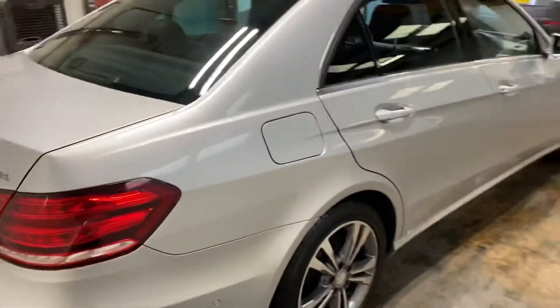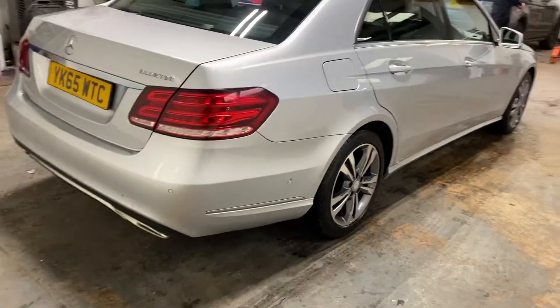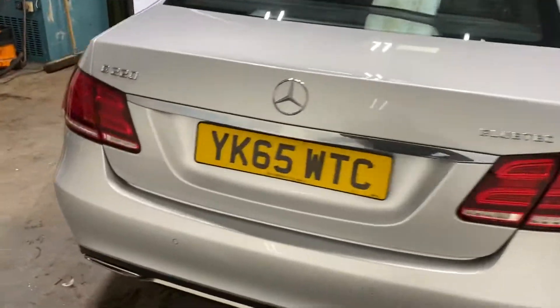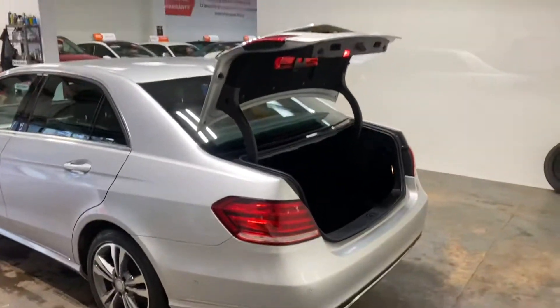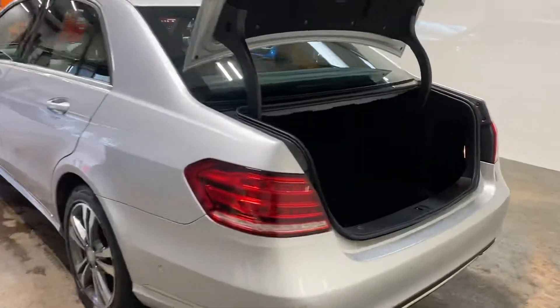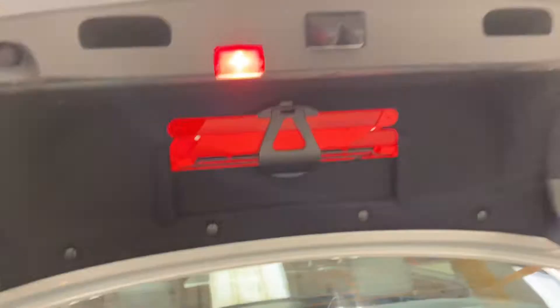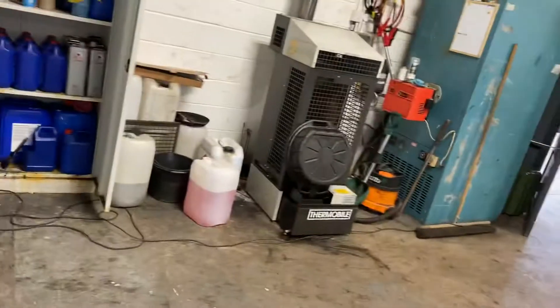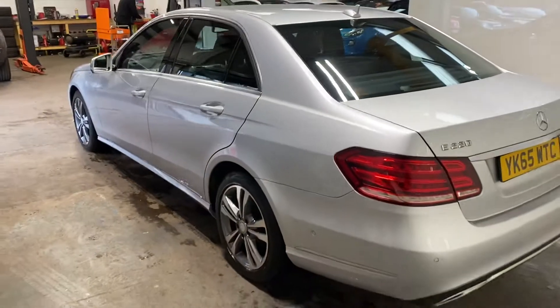It's got quite a good wee bit of spec on it. It has the Parktronic. It has the Command. The tailgate — let me show you the boot area of the car. Take up the passenger side of the car.